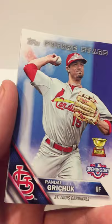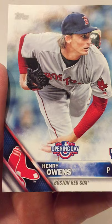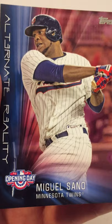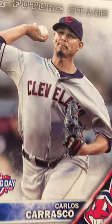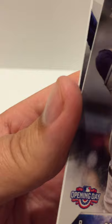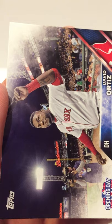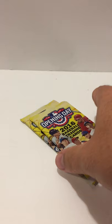From this pack: a Randall Grichuk Future Star, a Henry Owens rookie, a Matt Kemp, a Miguel Sano alternate reality, a Carlos Carrasco Future Star, a Franchy Montas rookie, and a David Ortiz Big Papi giving a salute. Two packs!